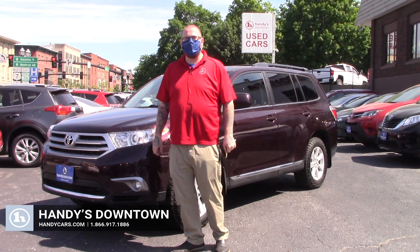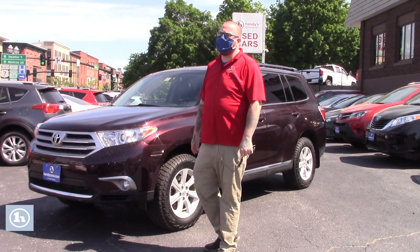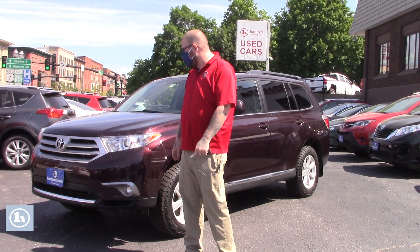Hey Gareth, Nick Lambert here from Handy's Downtown. Thank you so much for your inquiry on this 2013 Toyota Highlander that we have here. Just wanted to make a quick video for you to introduce myself and go over a few features of the vehicle with you.